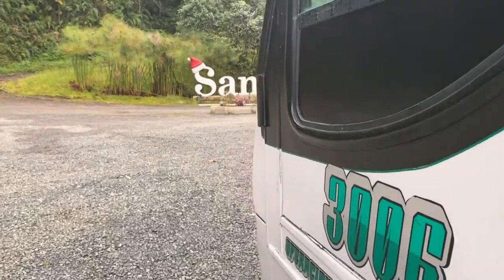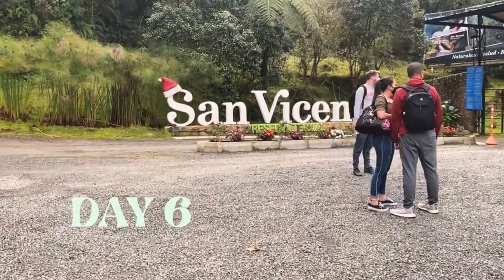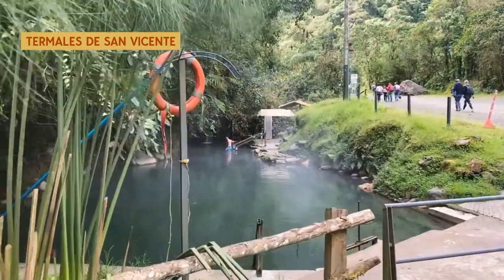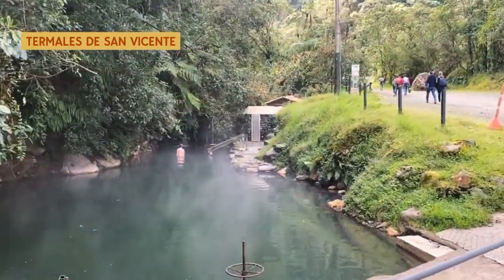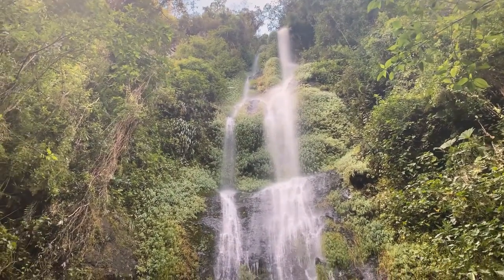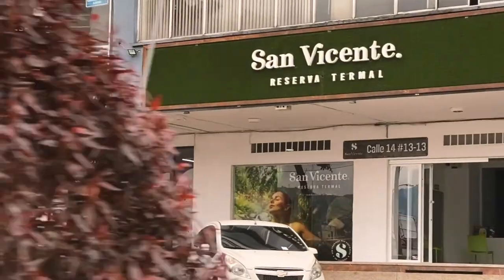On day six, I recommend going to Termales de San Vicente. This is a natural and man-made site with thermal pools in the middle of nature. I recommend this thermal water site over the ones in Santa Rosa because they're nicer in my opinion and less crowded. This is a nice way to start the end of your week in Pereira. You can also buy your tickets through their office near La Circunvalar street — make sure to get the tickets that include transportation and lunch. You could drive your car here, but I don't recommend it as it can be quite hard for a regular car to go up so high and deep into the mountains.